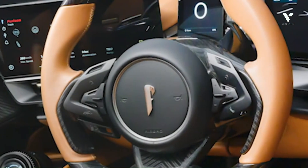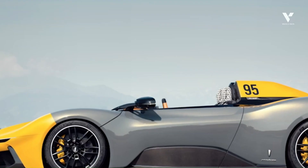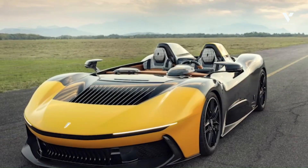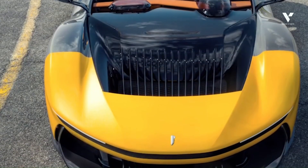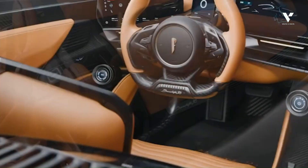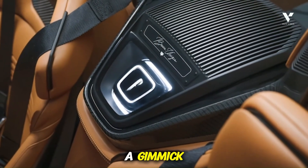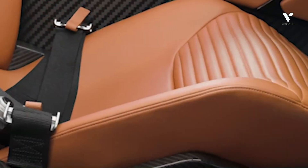Pininfarina's answer to the Barchetta paradox is a patented, world-first innovation: the electronically adjustable twin aero screens. Inspired by vintage fighter aircraft and two-wheel motor racing, these clear polycarbonate screens can be raised and lowered to deflect airflow over the driver and passenger, providing active protection. This isn't just a gimmick — it's the core solution to the Barchetta paradox, ensuring comfort even at extreme speeds.